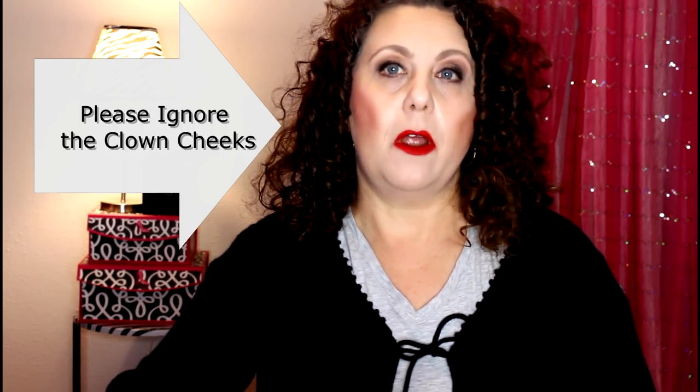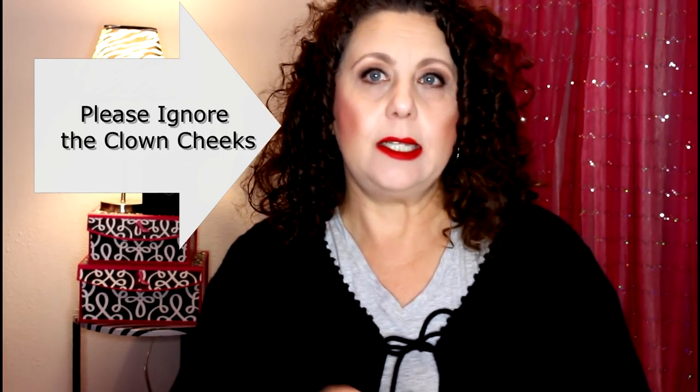Hi, it's Janie, welcome back to my channel. Today's video is going to be a MAC haul - a few things that I ordered from the MAC website and one item from the Nordstrom website, but it's all MAC. Make sure you stay tuned all the way through to the end because there's going to be a surprise. I'll start with the item I ordered from Nordstrom.